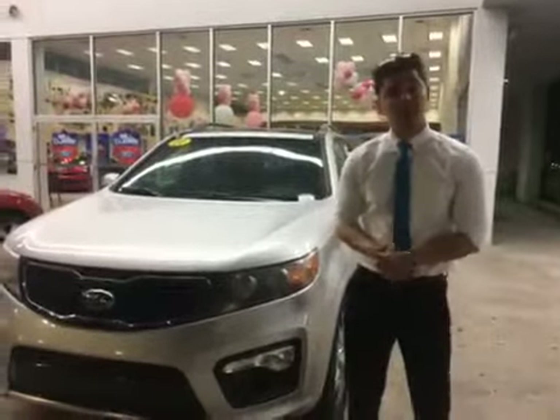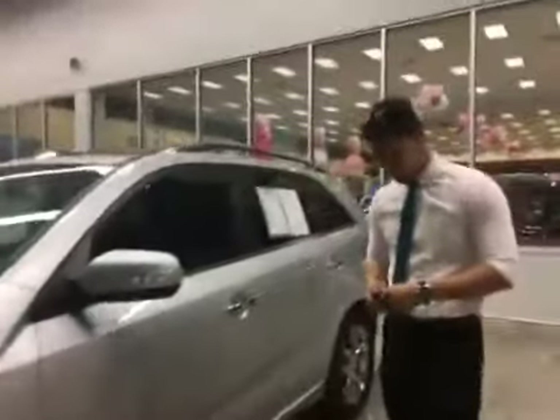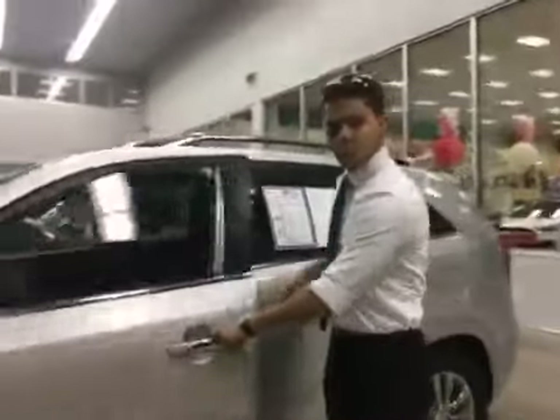Hi Tracy, this is Alex with Bill Curry. Reaching out to you in regards to your interest in our 2011 Kia Sorento we have here. It's going to be EX trim level, so it's going to have leather seats and dual panel moonroofs.